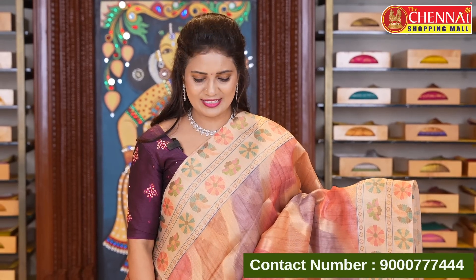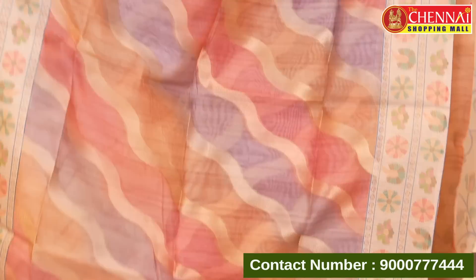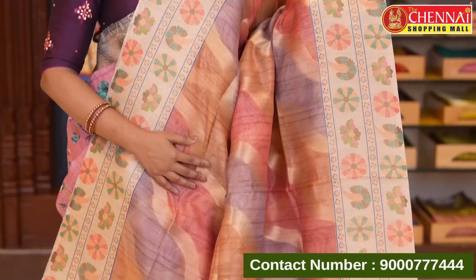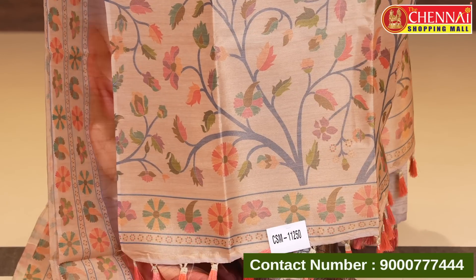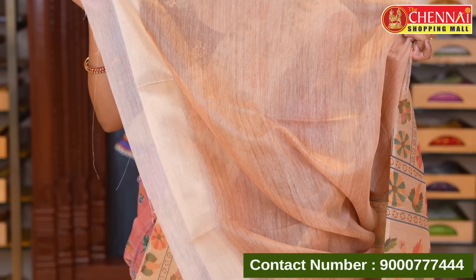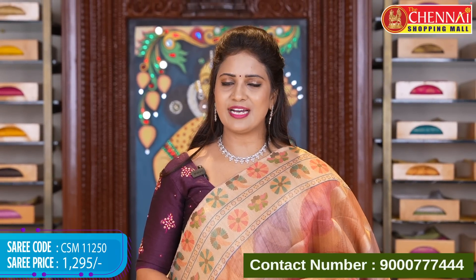Next: multi-color chanderi cotton saree. Many color blocks in the saree body, with wavy lines across. Either side borders with zeri oval border. Printed florals with the same border design. Pallu in contrast with zeri oval and floral print with tassels. Beautiful blouse — contrast plain with border. Saree code CSM 11250, price 1295 rupees.